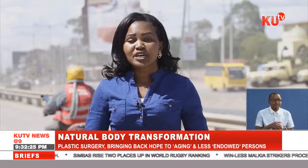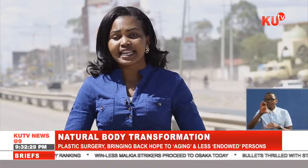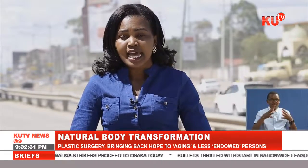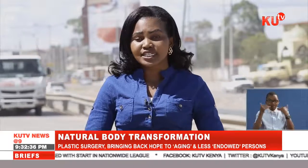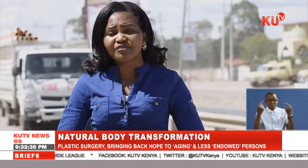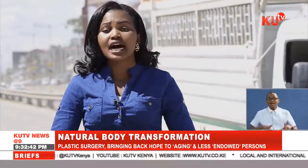Besides being used in the beauty industry, plastic surgery has placed a smile on the faces of many patients. Even as the petition for a body organ transfer is still in court, Kenyan doctors and patients can only hope for the best, as this procedure will help save many lives.